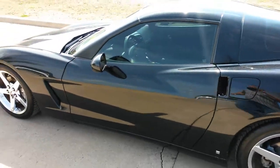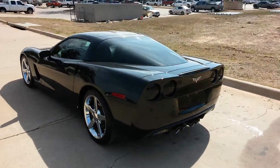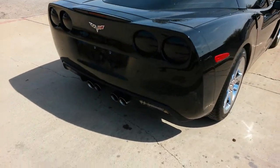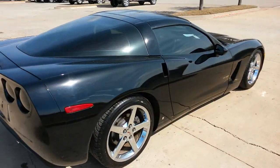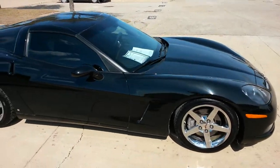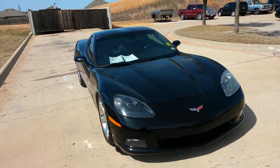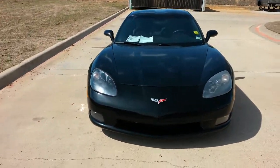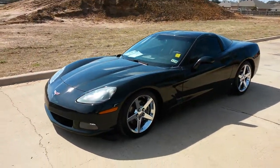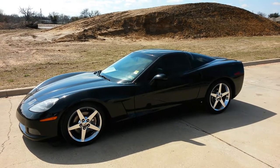If this is something you're interested in, give me a call. That number is 817-243-9840. I'm going to let this go for $26,991. I do have bank financing available. Hope you enjoyed the video. Have a nice day.